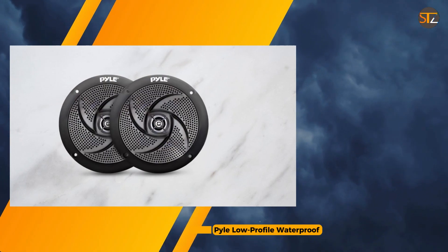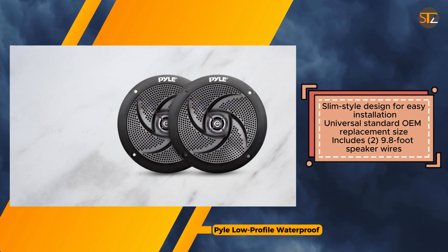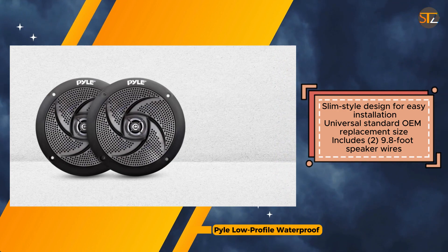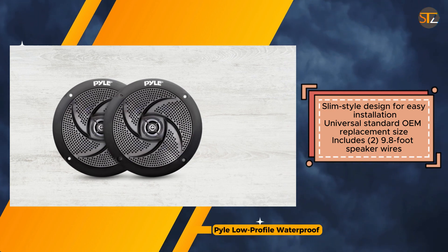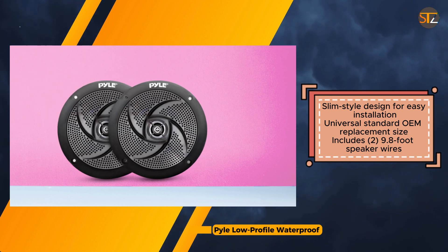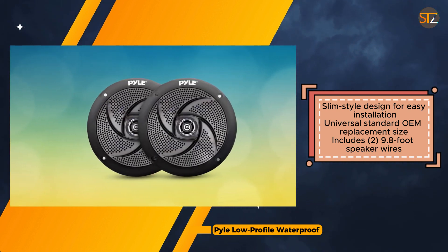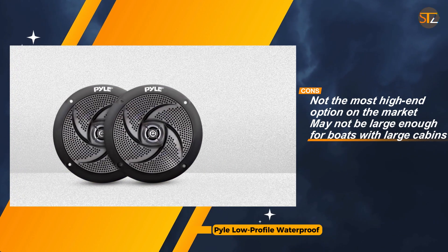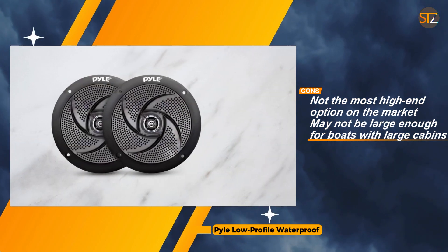Their slim-style construction facilitates easy installation, catering to users seeking convenience. Despite not being the most high-end option available, the Pyle Low-Profile Waterproof Marine speakers excel in providing reliable performance at an affordable price point. Their universal fit ensures compatibility with various marine watercraft and off-road vehicles, making them versatile for different applications. While they may not meet the demands of audiophiles or owners of large boats, they undoubtedly offer commendable value for those seeking a practical and durable audio solution.